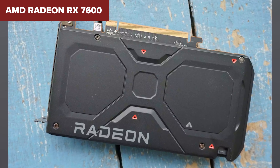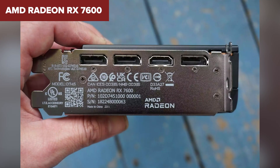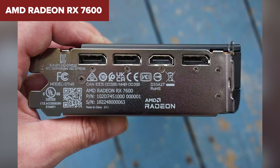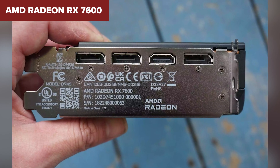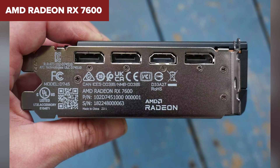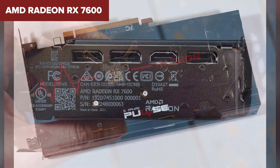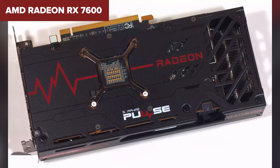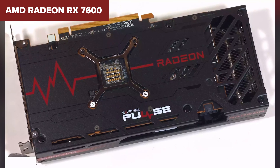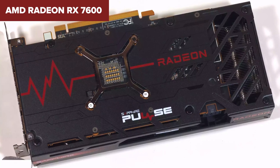However, not everything is rosy. While the RX 7600 shines in many aspects, its limitations are worth noting. The 128-bit memory interface shared with the RX 6600 might seem underwhelming to some, especially considering the bandwidth demands of today's top-tier games and applications. Additionally, the transition from first-gen to second-gen Infinity Cache, although an upgrade, might not be as impactful as some users might expect.